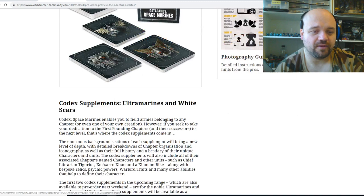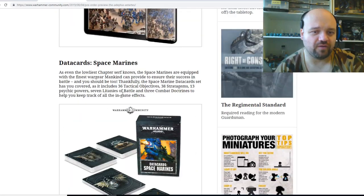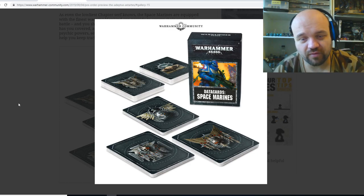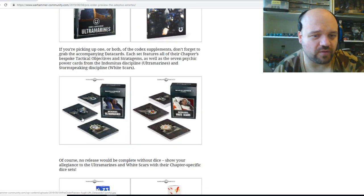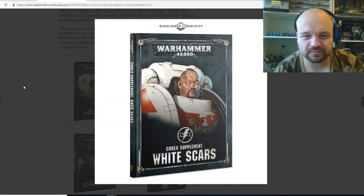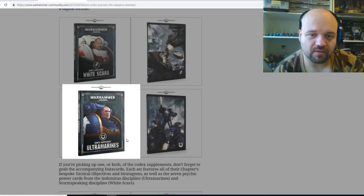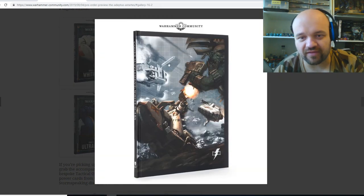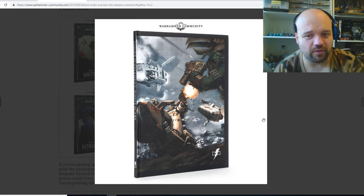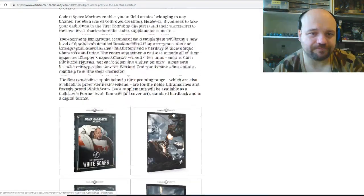So here are the data cards for Space Marines. We've also got the White Scars supplement as well — here are the supplements. There's the Ultramarines codex supplement too, which is pretty cool. It's nice that they sort of get their own little artworks and stuff like that. Hopefully we do see a lot more artwork unique to each chapter. The Codex Space Marines enables you to field armies belonging to any chapter, and you can also then expand on that to take a dedicated chapter with the expansions.